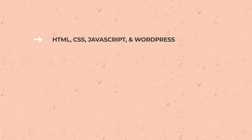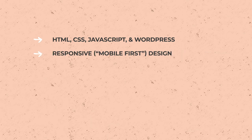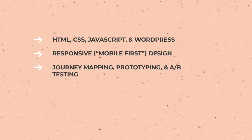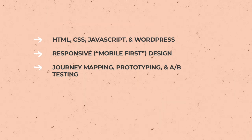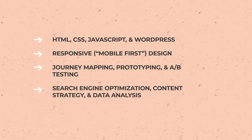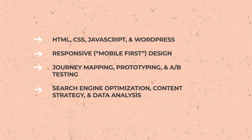These can include HTML, CSS, JavaScript, and WordPress if you're a web developer; responsive or mobile-first design if you're a web designer; journey mapping, prototyping, and A-B testing if you want a job in UX; or search engine optimization, content strategy, and data analysis if you're a digital marketer.